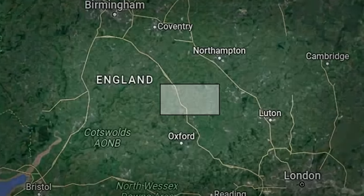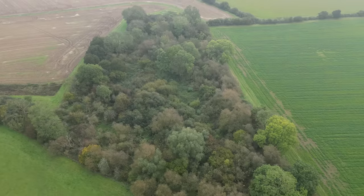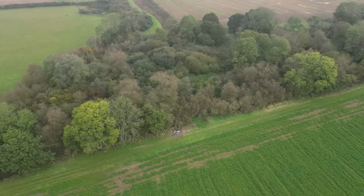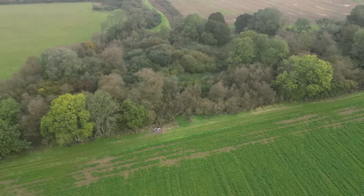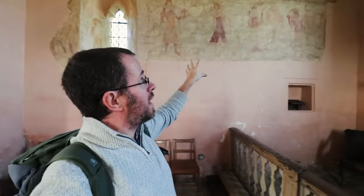Right now I'm stood in an abandoned medieval village in north Oxfordshire. Turns out there's quite a few of these in Oxfordshire. This one however contains a bit of a secret in those woods just back there, which may help explain the existence of this abandoned settlement. We'll come back to that towards the end of the video, but in the meantime let's have a look at some of these other abandoned settlements.